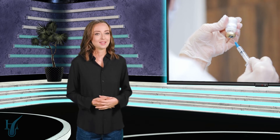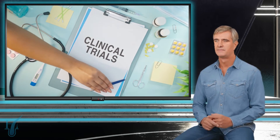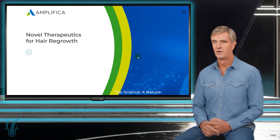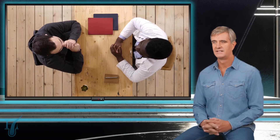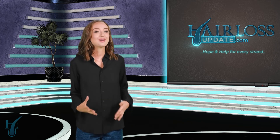For listeners dealing with hair loss who are excited about this news, what should they do? Is there any way to get involved in trials or stay updated? While it's not possible for everyone to participate in clinical trials, people who are interested can keep an eye out for announcements from Amplifika Holdings Group, the company behind AMP 303. They might have opportunities for trial participants in the future. In the meantime, the best thing to do is consult with a dermatologist or hair loss specialist about current treatment options. It's exciting to see these advancements — there's always hope on the horizon.